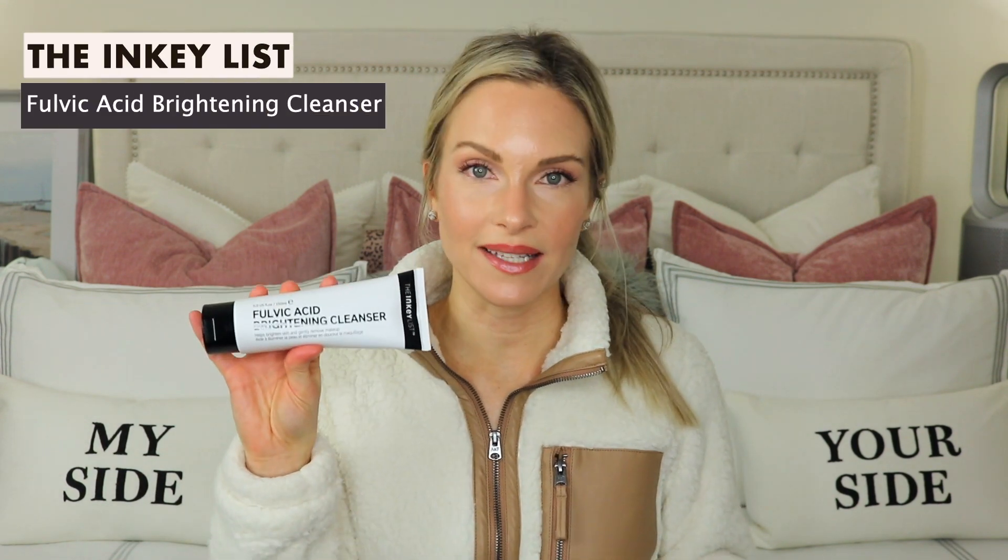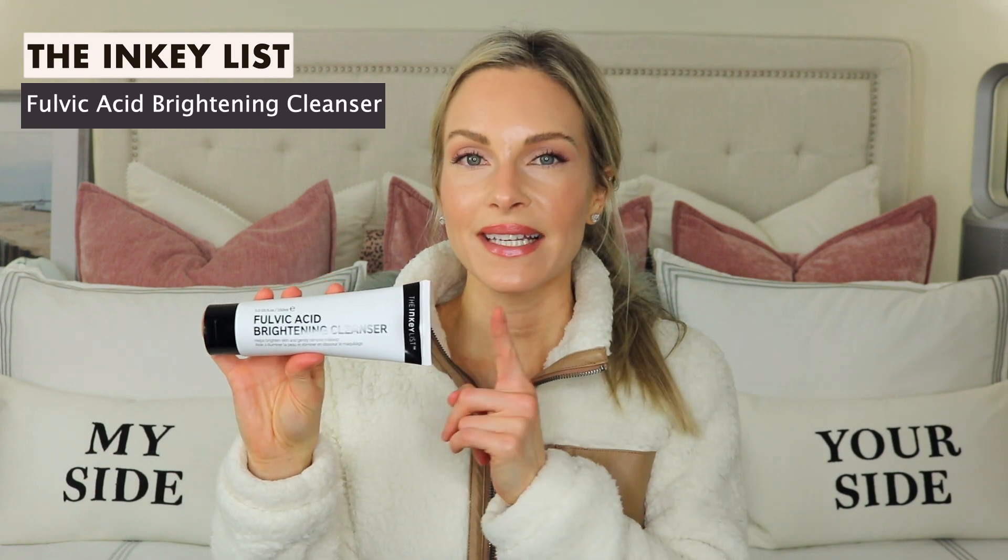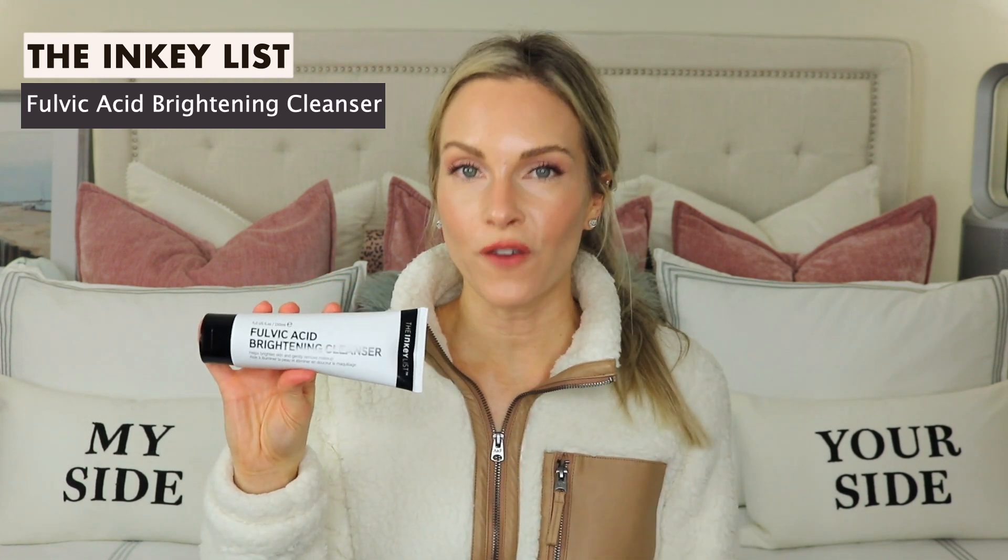The first product is the Fulvic Acid Brightening Cleanser. I have talked about this before, but this contains Nordic peat, which is high in fulvic acid, and this ingredient helps gently exfoliate the skin. I cannot recall ever using a product with Nordic peat — if you have, please let me know what product and brand that is. This is very different, and I like the ingredients that they choose. This is very gentle and would be great for sensitive skin as well — great for all skin types.